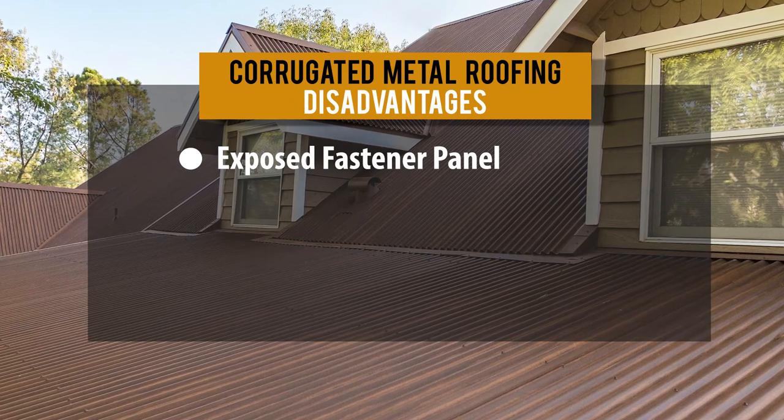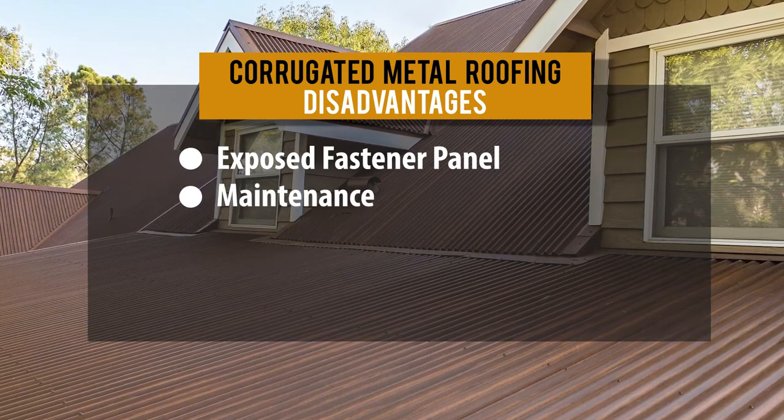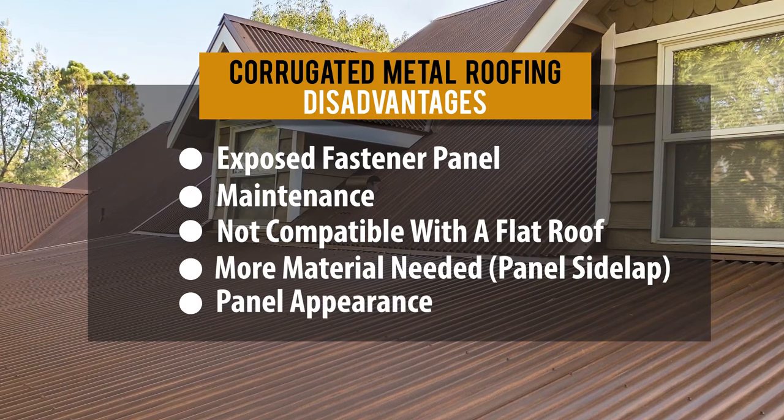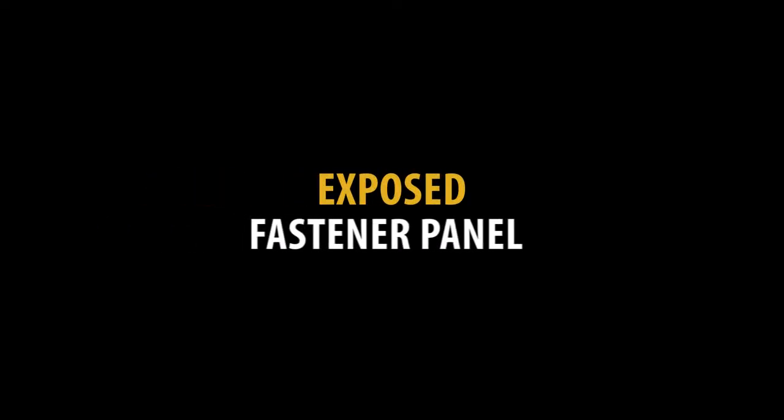Now, what are the disadvantages of corrugated metal roofing? It's an exposed fastener panel, requires more maintenance than a standing seam, is not compatible with a flat roof, you need to purchase more material due to panel side lap, and panel appearance. The biggest disadvantage is being an exposed fastener panel — you'll have thousands of screws penetrating the panel and attaching to your substrate, and every screw is a potential leak point. Screws can be over- or under-tightened, and with expansion and contraction from temperature changes year after year, the screws might tend to back themselves out, meaning you'll periodically need to go up and check that fasteners are tight.